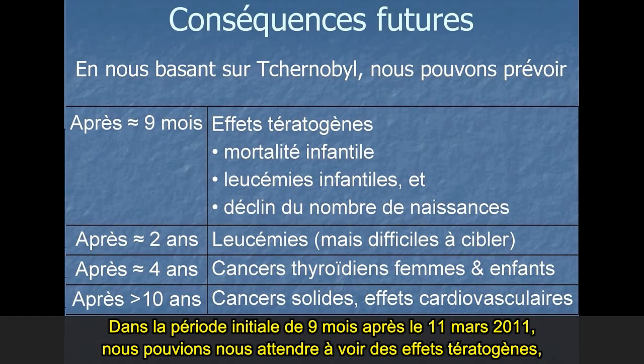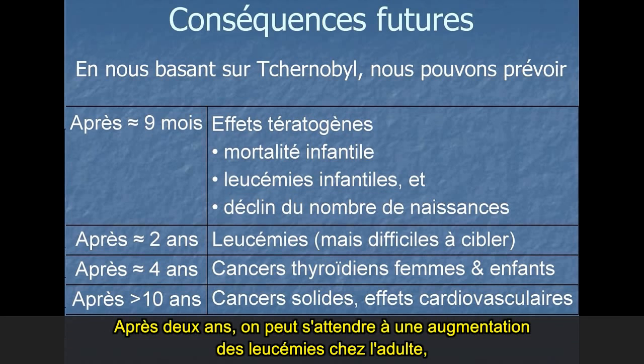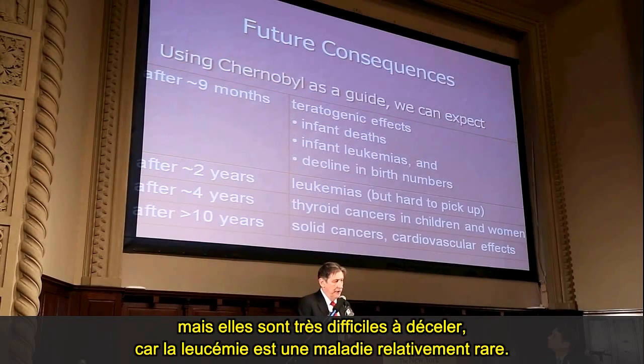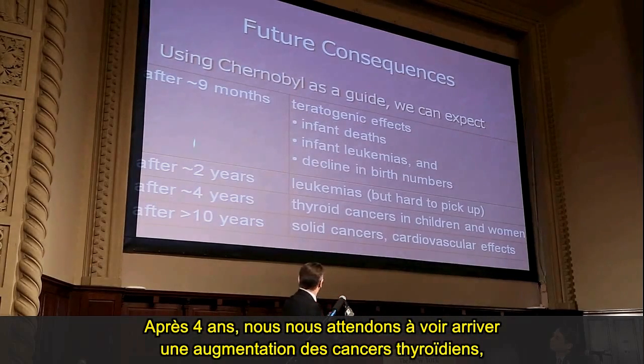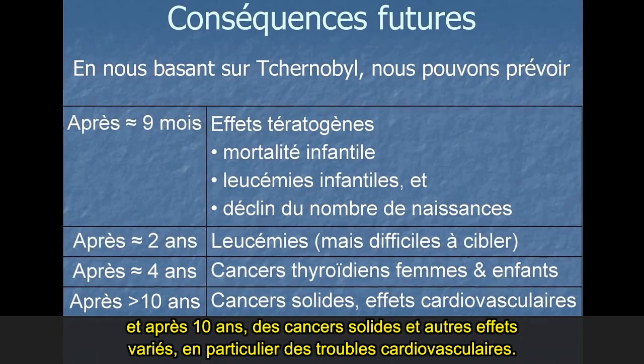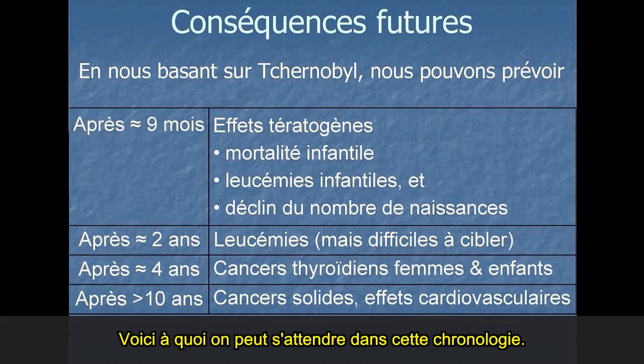I'm going to talk about what we can expect to happen at Fukushima, using Chernobyl as a guide. In the initial nine-month period after March 11th, 2011, we would expect to see teratogenic effects — effects from exposures in utero to embryos and fetuses. After two years, we expect leukemias increasing in adults. After four years, we expect increases in thyroid cancers. And after ten years, solid cancers and various other effects, particularly cardiovascular effects.